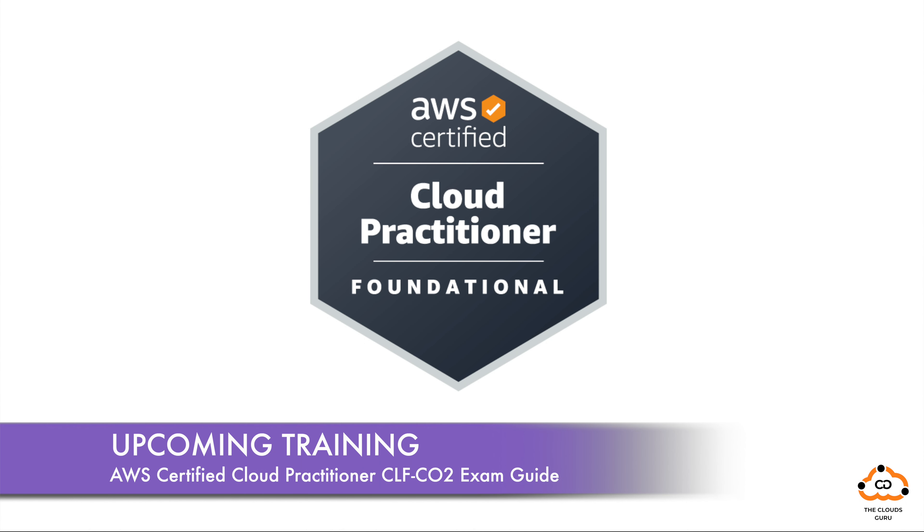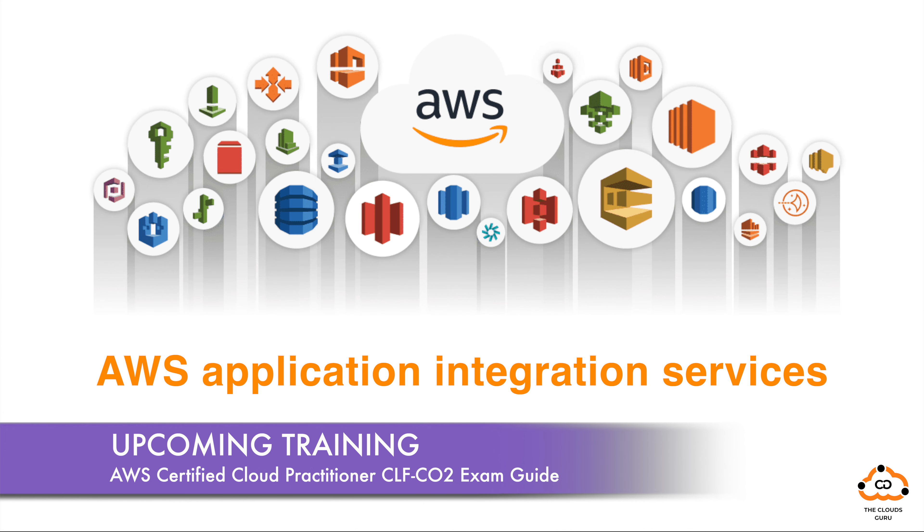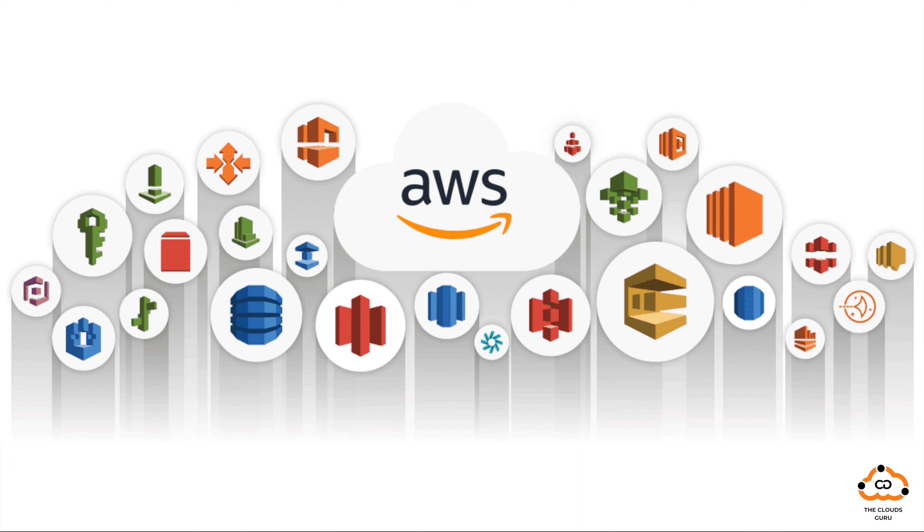And here's the good news. For those of you eager to dive even deeper into these AWS application integration services, we have upcoming training courses that will soon be available on Udemy. Stay tuned for in-depth, hands-on training that will empower you with the skills and knowledge you need to harness the full potential of these services.